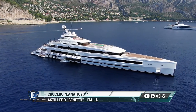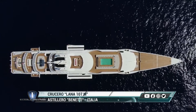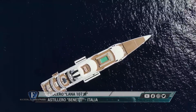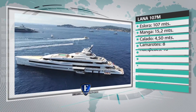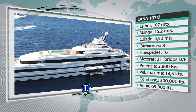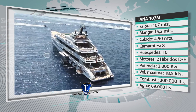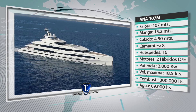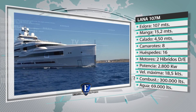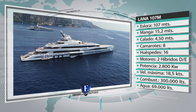Imponente. Exclusivo. Glamoroso. Así es Lana, el nuevo superyate de 107 metros de eslora construido por Benetti Yachts. Sin lugar a duda, una de las embarcaciones más lujosas del mundo. Tiene una eslora total de 107 metros, manga de 15 metros 20 y calado de 4 metros 50. Cuenta con 8 camarotes para albergar a 16 invitados. Está propulsado por dos motores híbridos diésel-eléctrico de 2.800 kW cada uno, alcanzando una velocidad máxima de 18 nudos y medio.